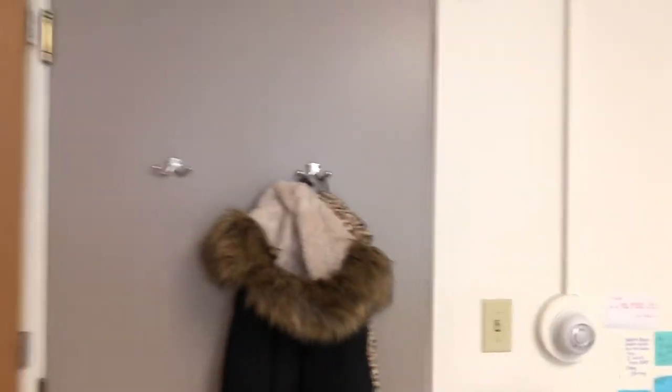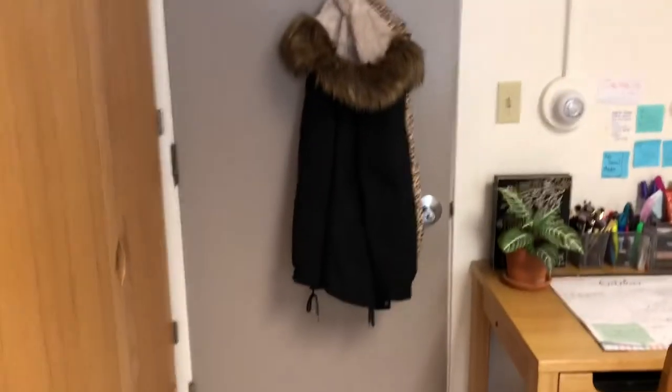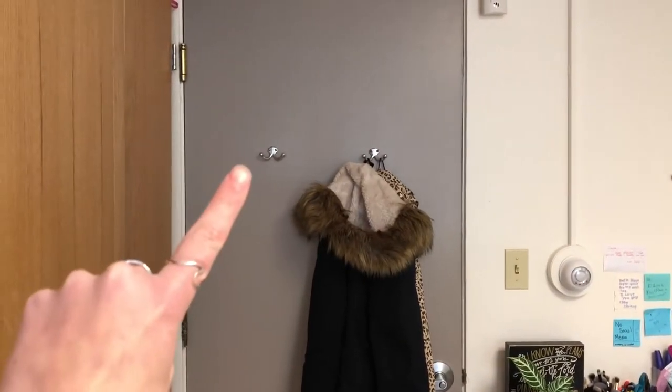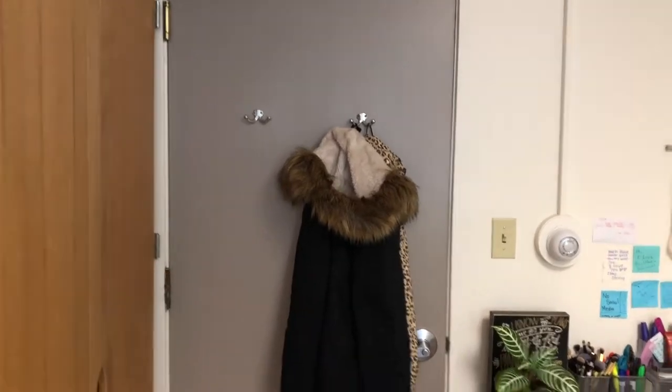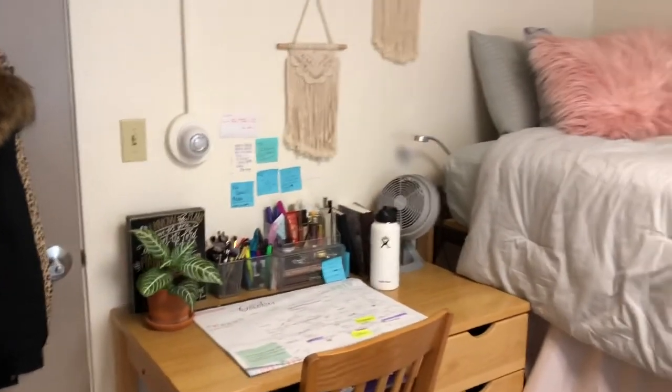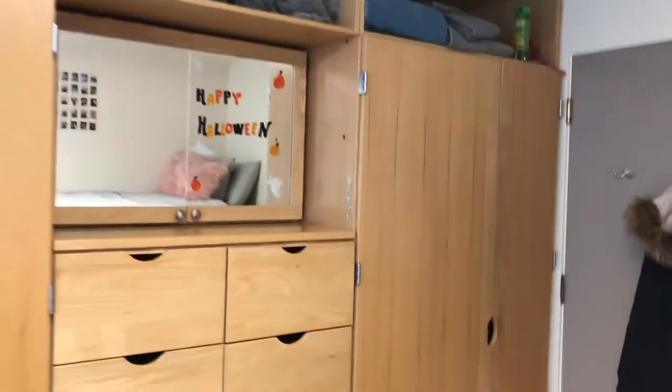So when you enter my room, here's the door. This hook is my hook. This is my roommate's hook, but she never really uses it, so usually I have stuff up there too. I have two jackets right there. This is my desk, my bed, my mirror, and then behind me is the closet area.